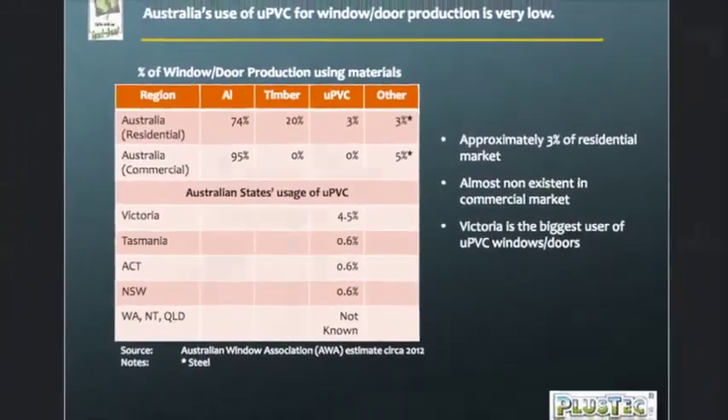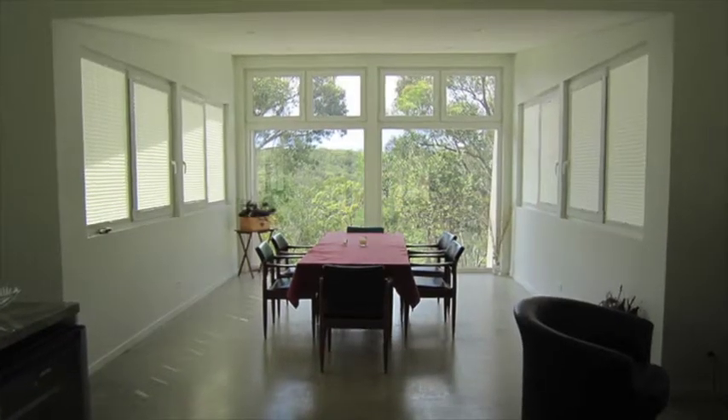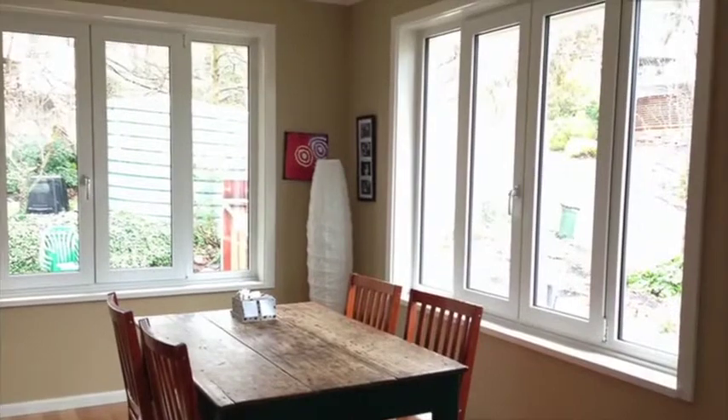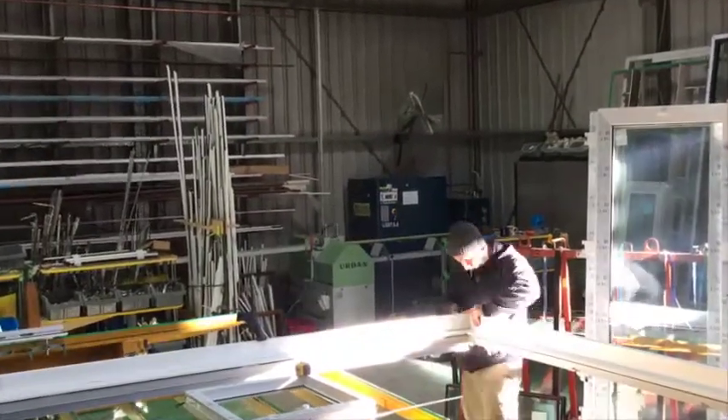PlusTech started as a window manufacturer to gain experience and to seed the market with high quality UPVC windows and doors. After several years of research and development, PlusTech is now in a position to begin supplying profiles and training to new fabricators looking to join a rapidly growing market.